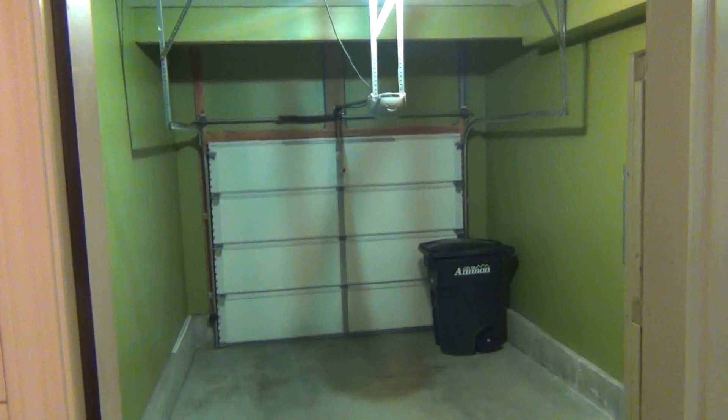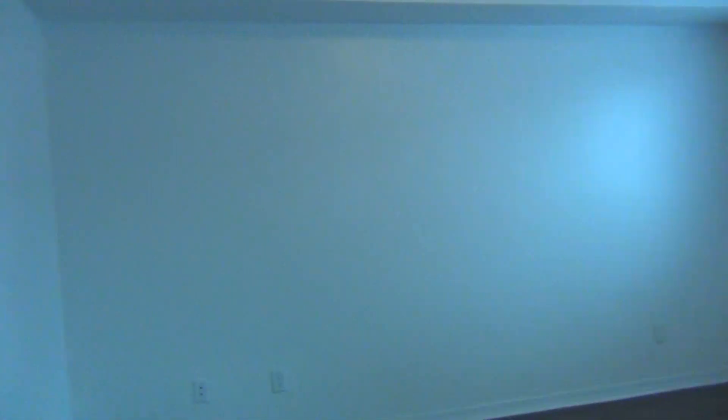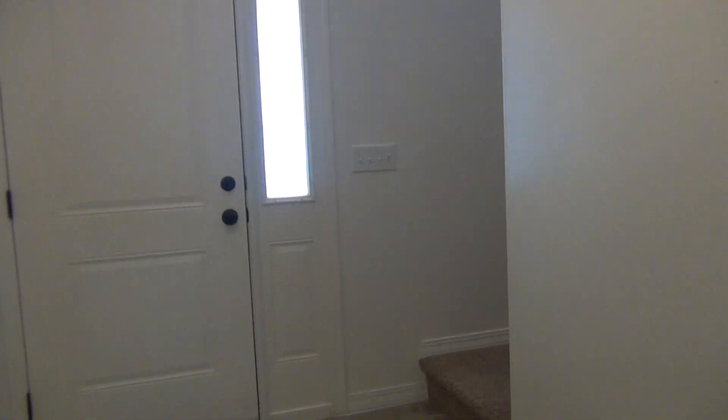This is the one-car garage. We'll go back out of the kitchen, down the hall, and up the stairs where all of the bedrooms are.